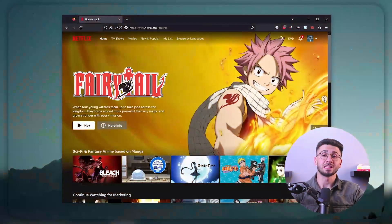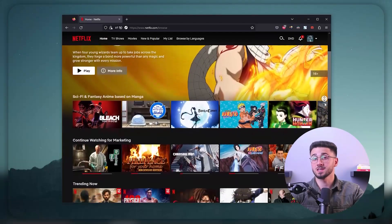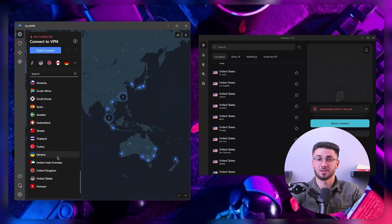Welcome back. In today's video I'll be talking about the top VPNs for accessing Netflix content around the world. I'll be explaining the situation with Netflix and their stance on virtual private networks, as well as listing the top VPNs that can be used to help access everything Netflix has to offer.